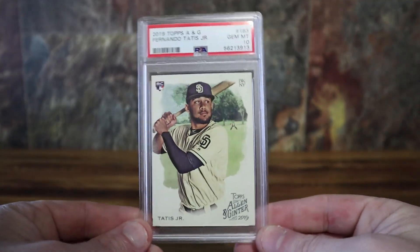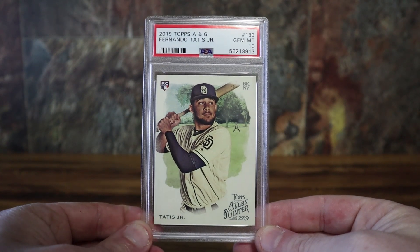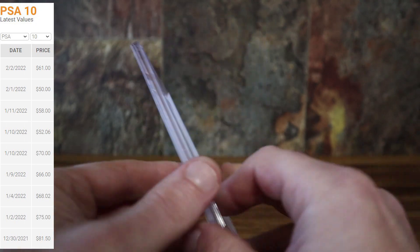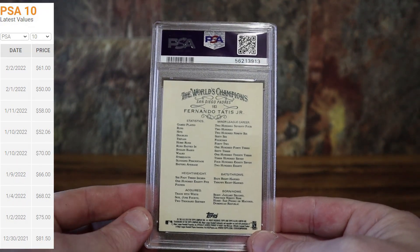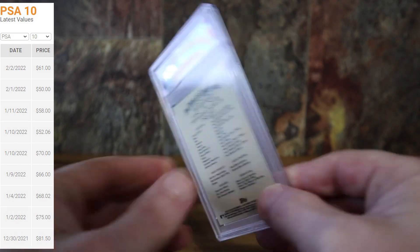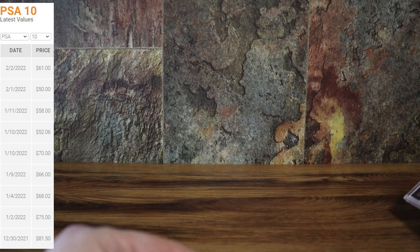Starting with some baseball — Fernando Tatis, the Allen and Ginter, got a 10. I was really excited to get this order back. Main reason is I got a couple Burrow rookies in here, perfect timing to get back. But anyway, got a Tatis.